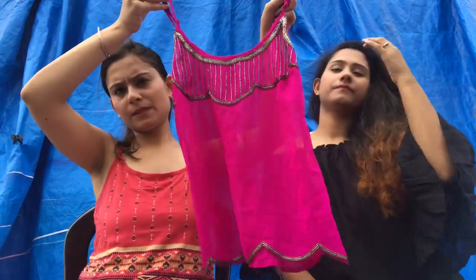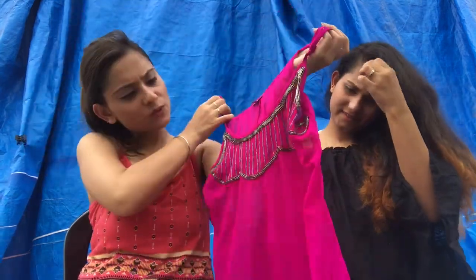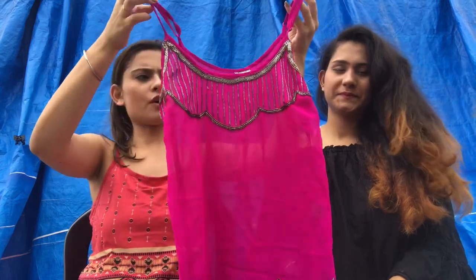Next is this pink party top. It has a sequin detail, which is why it is perfect for going out.